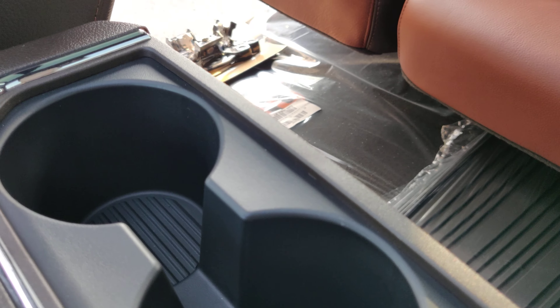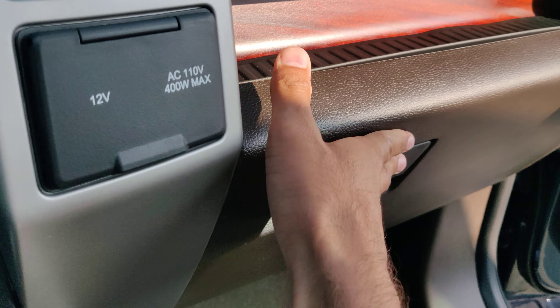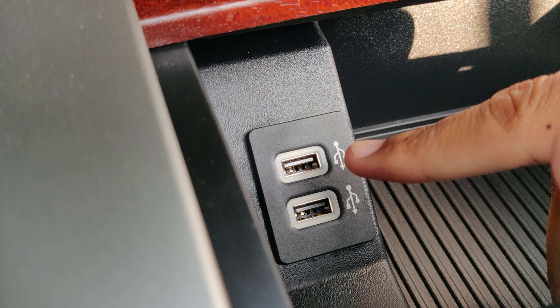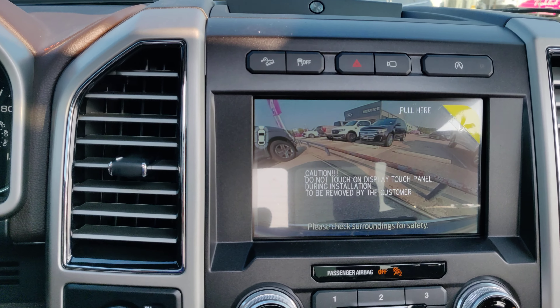You've got cup holders here. You've got your glove box with a decent amount of storage in there. This is where you plug in your iPhone or Android to make the Android Auto or Apple CarPlay work.